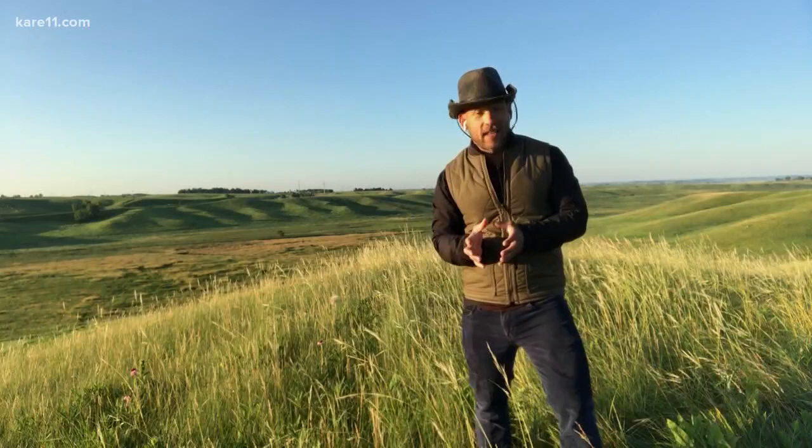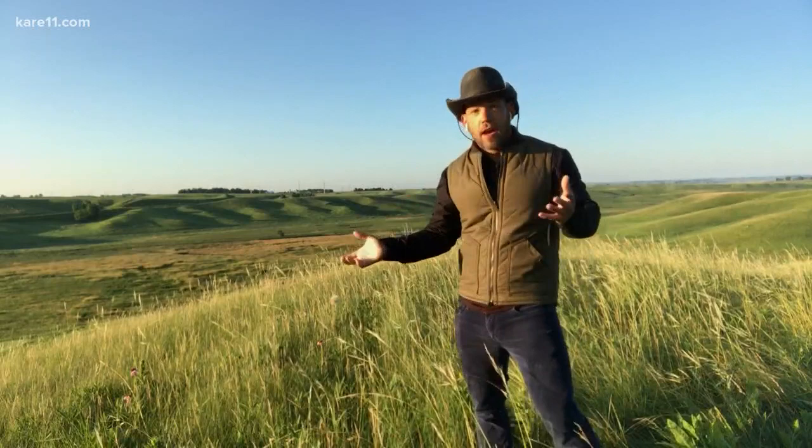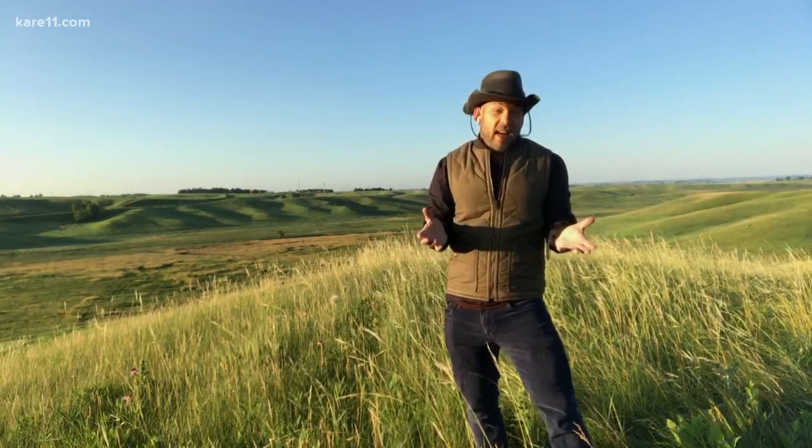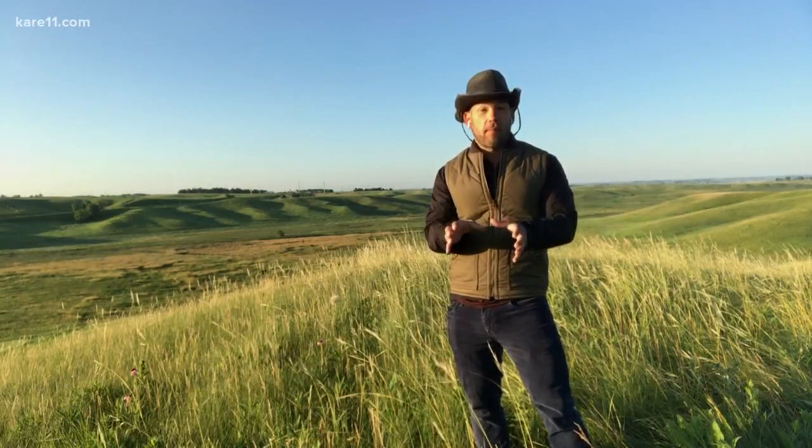This is some of the last untouched prairie left here in western Minnesota because we're on the Buffalo Ridge. It's a pretty topographic area — if you look behind me, you see a lot of rolling hills, a little different than what we see in the eastern part of the state. That saved some of this prairie because it was so hard to really farm and change the landscape here. The Minnesota Zoo, along with the Nature Conservancy, is working with this piece of property to try to bring back the Dakota Skipper, which went extinct from this spot 10 years ago.